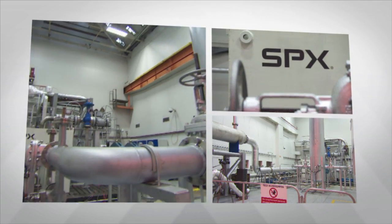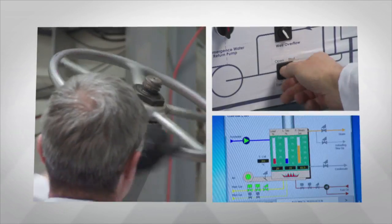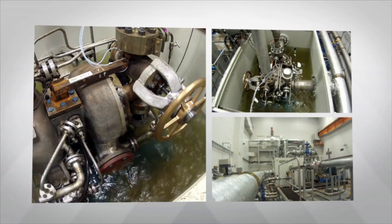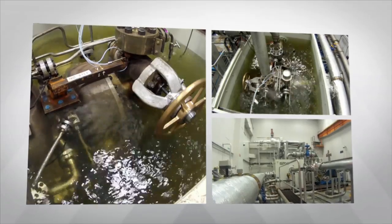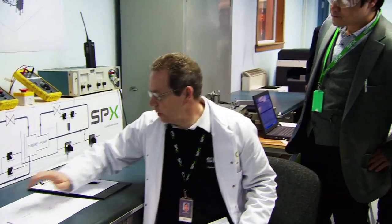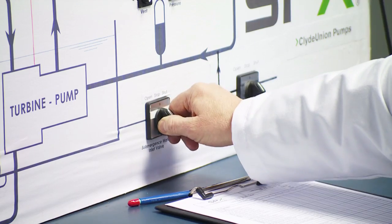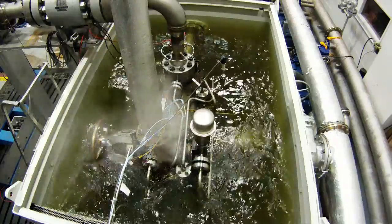Clyde Union Pumps' TWL successfully completed two eight-hour submergence tests at the facility in Glasgow, Scotland. Test engineers installed the TWL into a purpose-built tank designed to simulate flood conditions. The test began with flooding the TWL with cold water, starting it with design steam conditions and conducting a series of performance tests and an emergency stop-start while submerged.